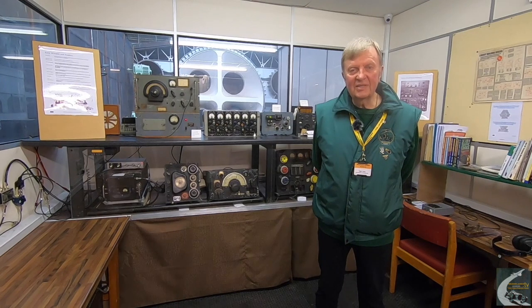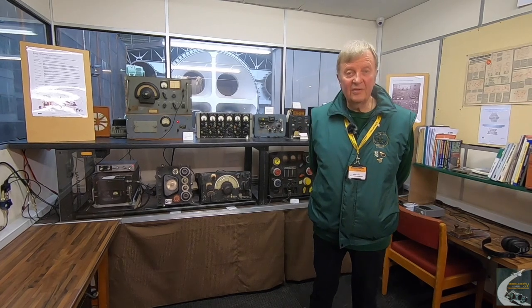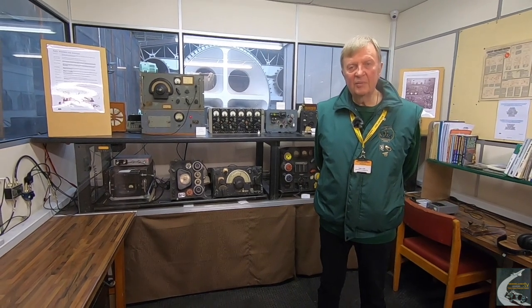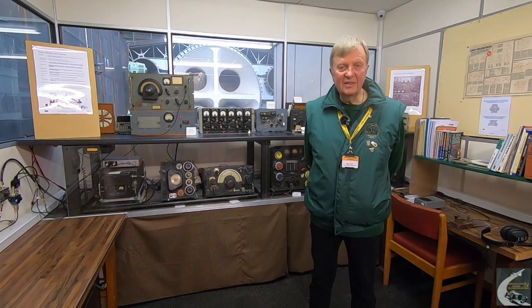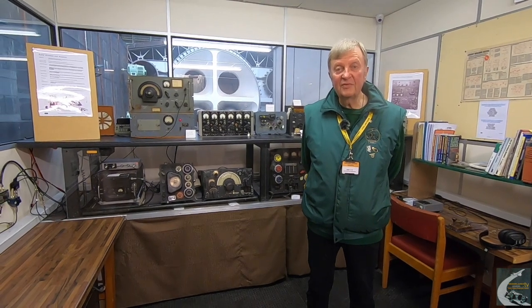Many stations that have a radio and wireless display like we do can chat about what they've got and what we've got. We also have contacts with other museums, because with these old equipments you sometimes need to find parts for restoration and maintenance. We have a good swap meet available online with other museums, and that's what keeps these radios working.